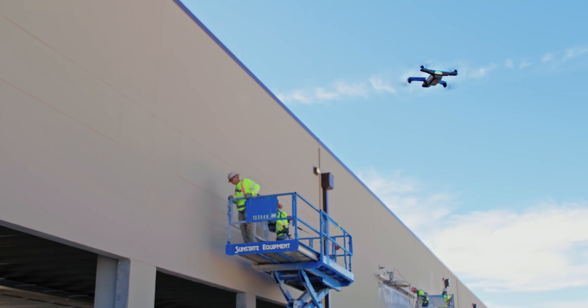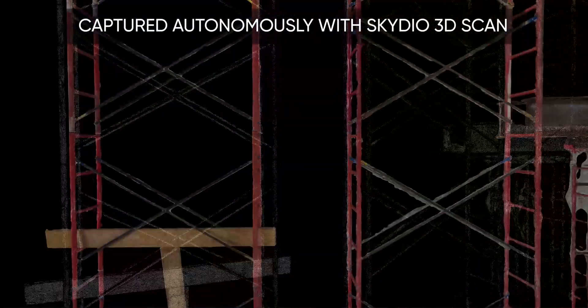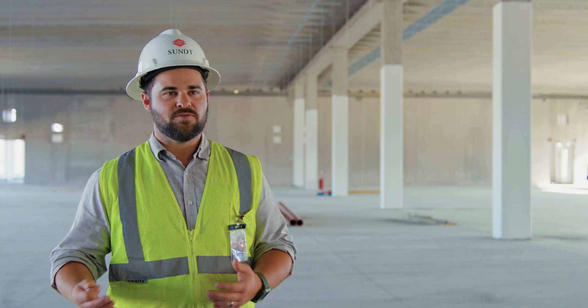Drone usage over the years in construction has come a long way. Skydio specifically has been great for us. We're getting a much better image in a shorter amount of time. With Skydio drones, we're able to create photos, mosaics, and 3D models.